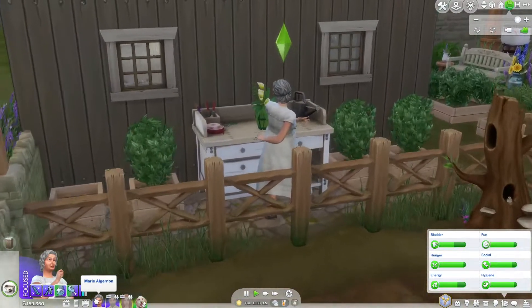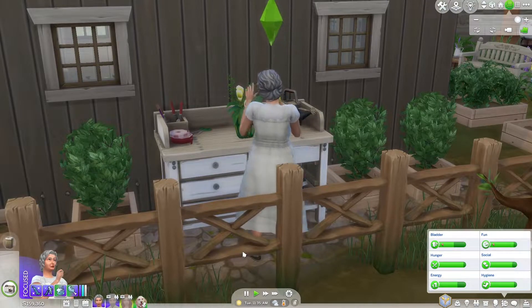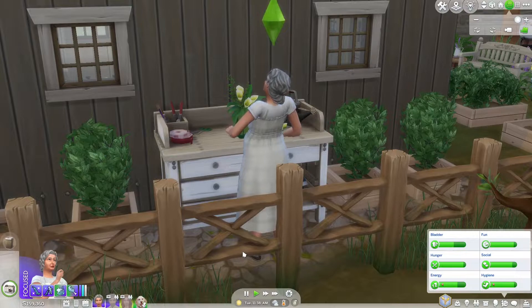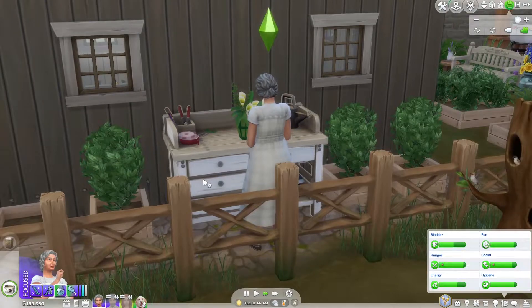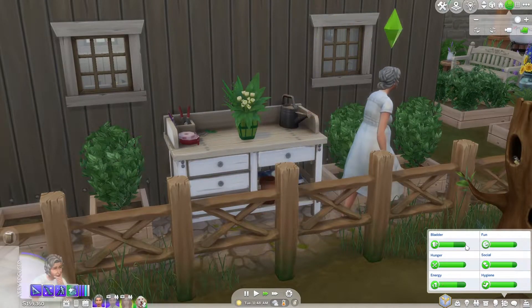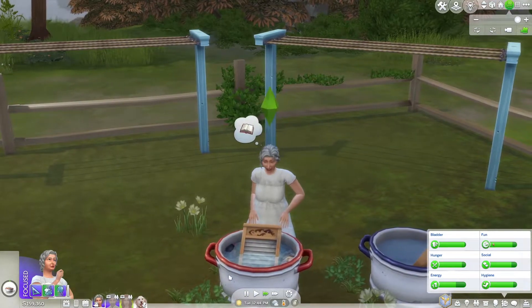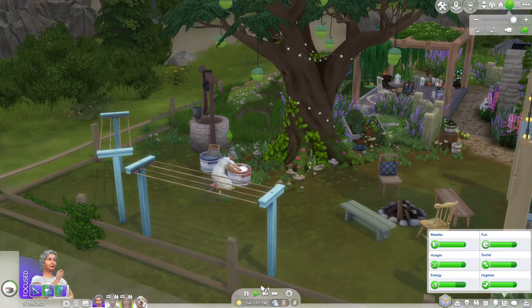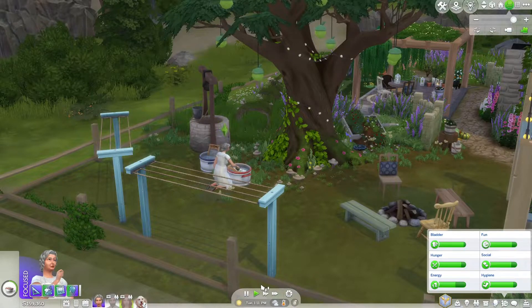That's Julian leaving for work, and Marie is just busy doing her thing. I like to keep her busy — doing house chores and cross-stitch. On the second floor I have a display area for her cross-stitch. Florence does cross-stitch too, but not as much.